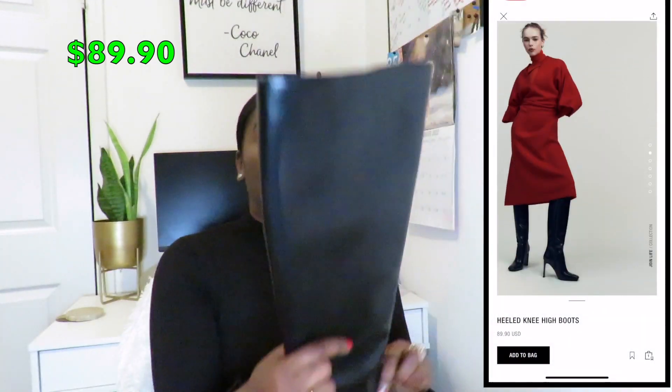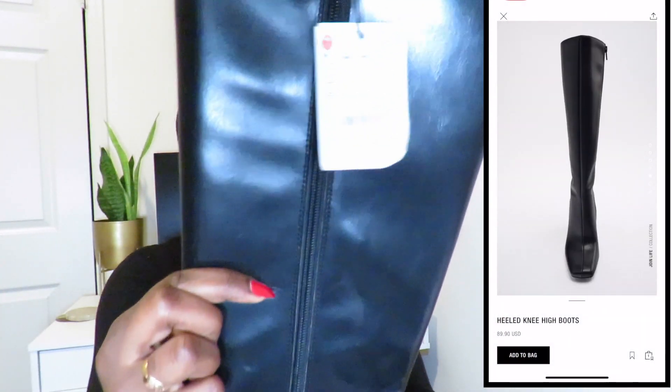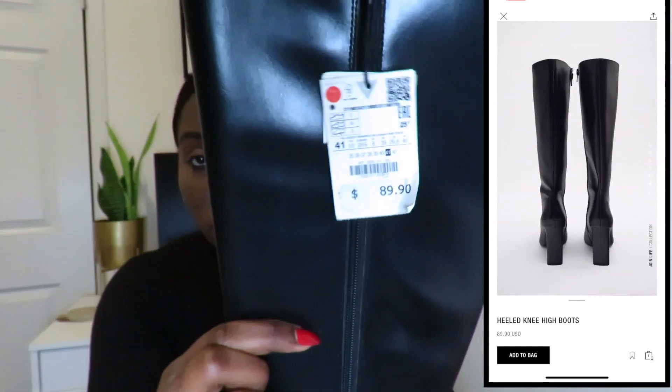Let's talk about pricing. They retail for $89 — you can see it right here on the tag. I got them on sale during Black Friday for about $53 to $55, and after tax and shipping everything came up to around $65. That's still a lot better than $89.